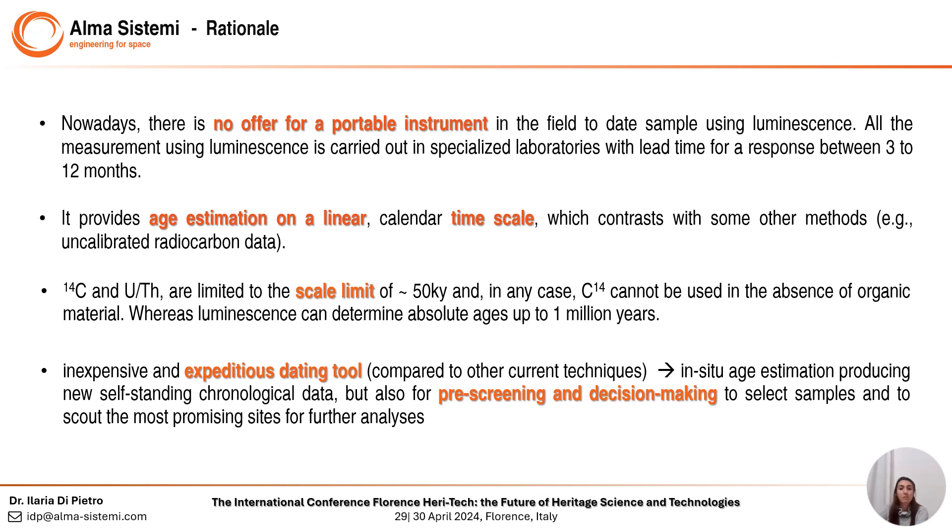Carbon-14 cannot be used in the absence of organic material. It also provides age estimation on a linear calendar timescale, in contrast with other methods like uncalibrated radiocarbon data. Last but not least, compared to other current techniques, it's an inexpensive and expedient dating tool that can produce new self-standing chronological data, but also serve as a prescreening and decision-making tool to select samples and scout the most promising sites for further analysis.